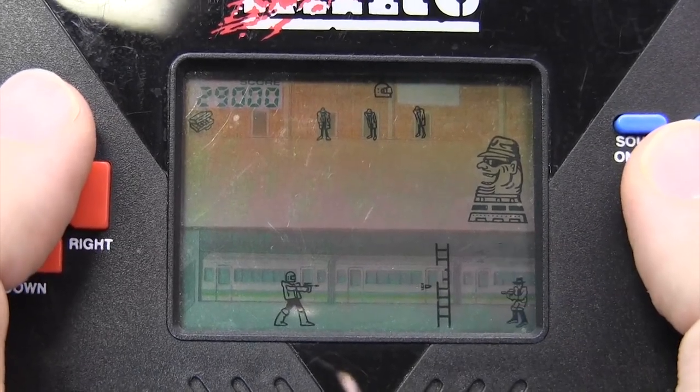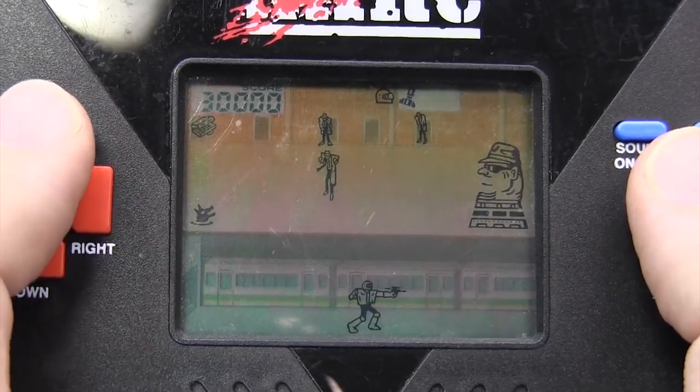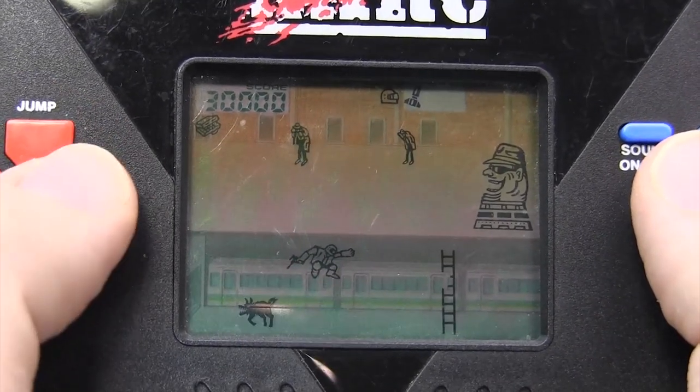This may be the only one of these games that successfully pulls off a split level play field — or at least it's the only one I can think of. Look at what's going on here: you're avoiding obstacles, jumping things, shooting bad guys, climbing ladders, picking up drugs, and fighting an end boss — all in one crappy LCD handheld. That's pretty impressive. These designers deserve an award.